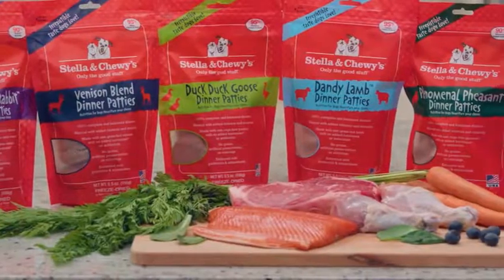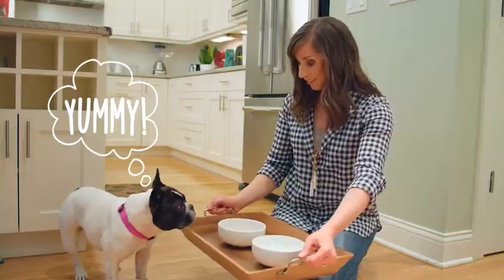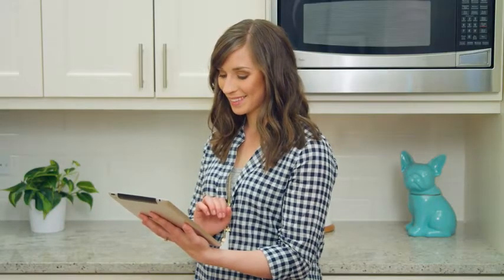Our freeze-dried patties are not cooked and minimally processed. They're just great raw nutrition made super easy to serve. When it comes to feeding time, you can use the back of our bag or the feeding calculator on our website to determine the right amount for your dog's mealtime.